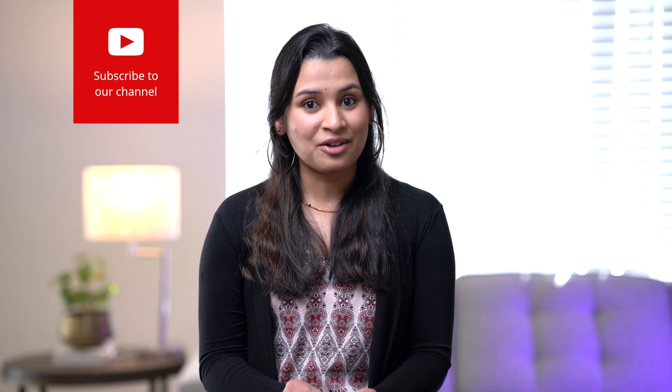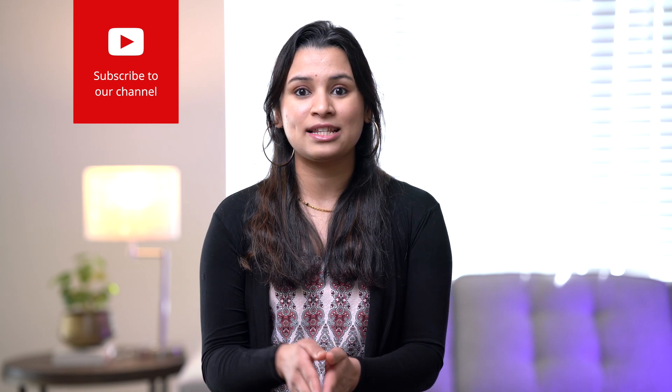Before we start, please consider subscribing to my channel if you haven't already. I post a video every weekend on topics like gadgets, product reviews, smart home, tech tutorials, etc. Really appreciate your support.